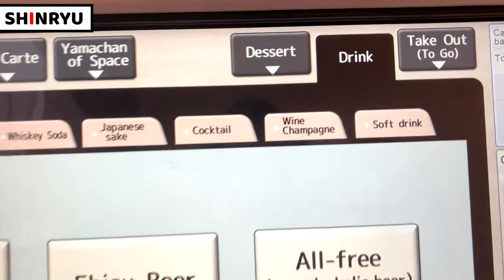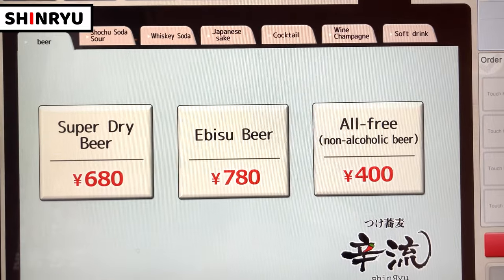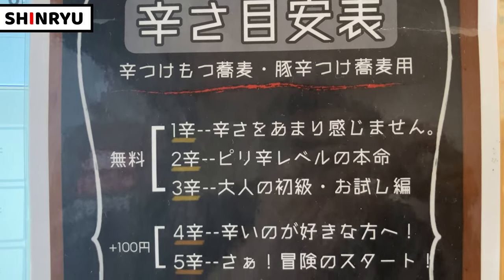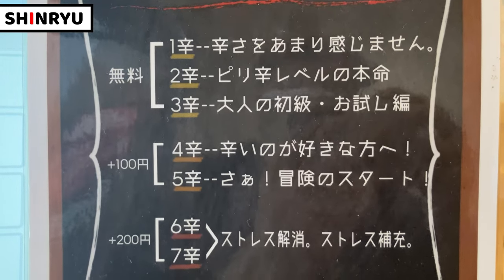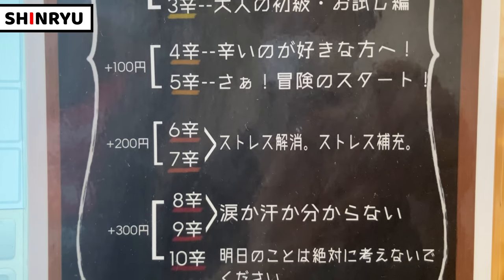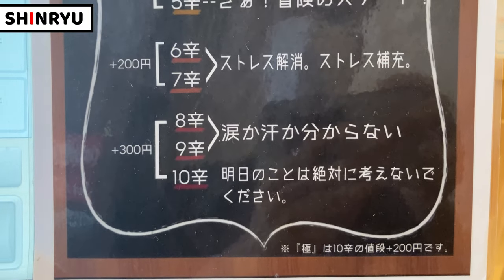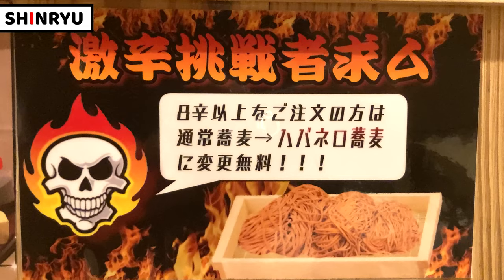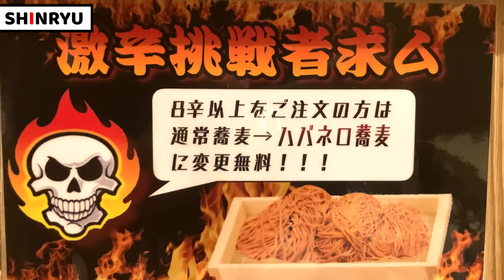Pictures are also on the menu, so it's easy to imagine. This is a list of spicy levels — they have 10 different levels. Level 1 is not spicy at all, and level 10 is the spiciest. It's an insane level. If I have spicy level 8 or spicier, I can challenge the habanero soba noodles.